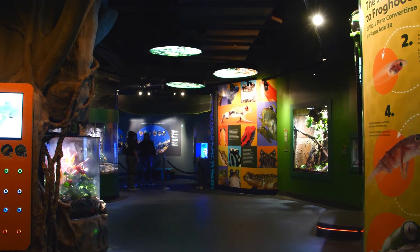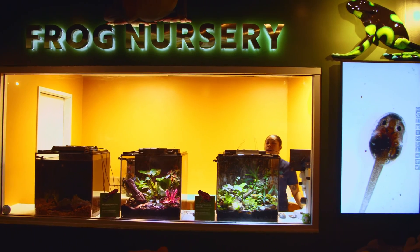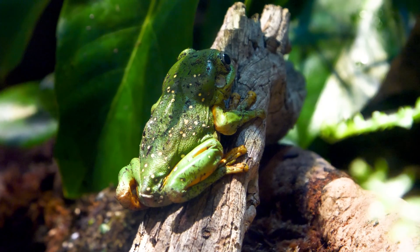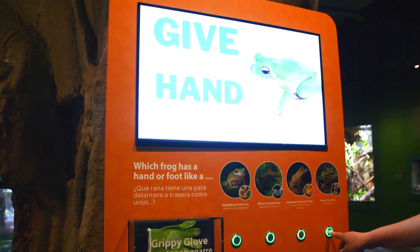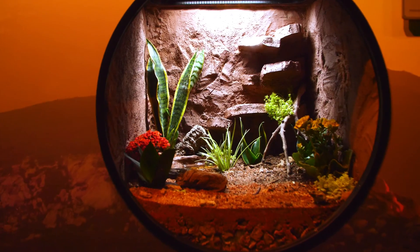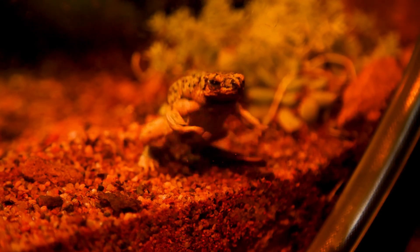We broke it up into two sections. We have our existing amphibian gallery, which got a complete remake and expansion — a lot of new theming and new species. We increased the overall number of exhibits and species in that space, and then we moved over into our Pacific Visions Gallery as well. We've occupied some space there with our native animals, so you get to see a lot of unique things you would find in Southern California.